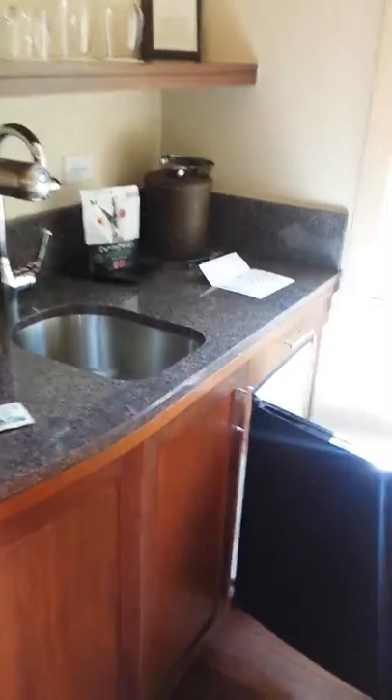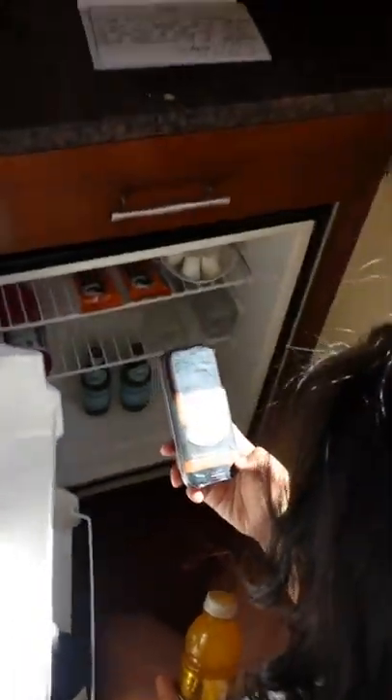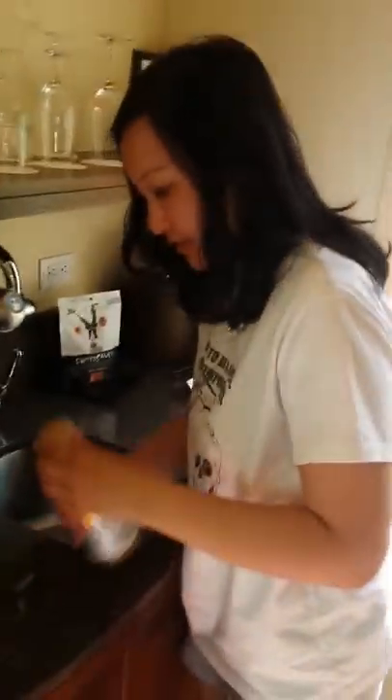This is the bar with a fridge full, including Chardonnay, chocolate, butter, wine — because we are, of course, in Napa Valley.